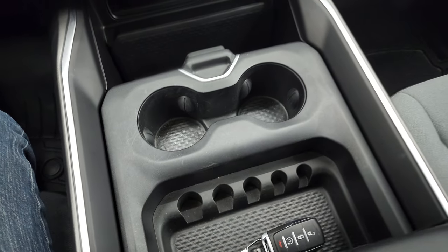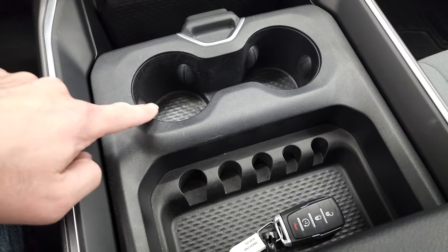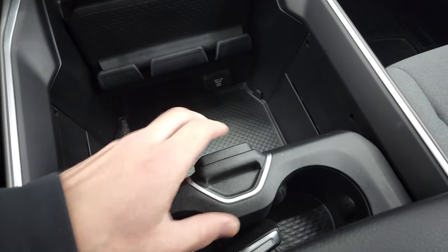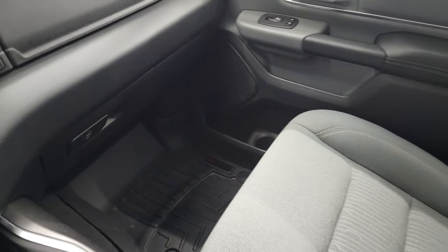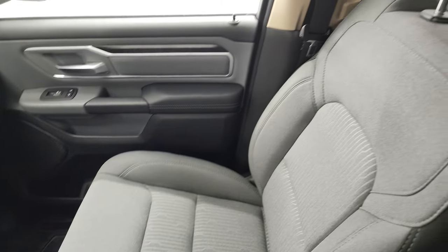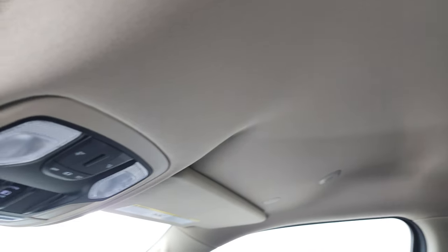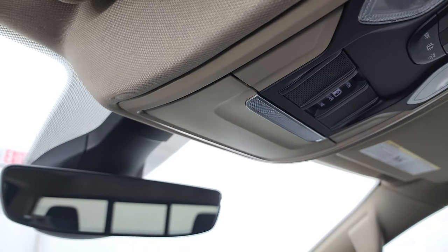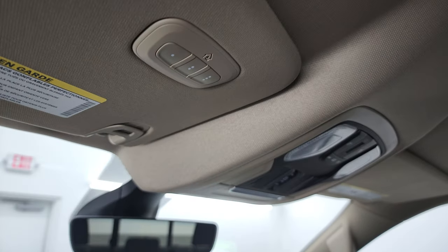You get a sliding tray with coin holder, cup holders, and keyless entry with remote start. There are dual glove boxes on the passenger side. The floor mat and seat are in fantastic condition. The headliner is very clean — it smells very clean inside this truck. You get map lights, power sunroof window buttons, auto-dimming mirror, and HomeLink buttons for your garage doors, security systems, and lighting systems.